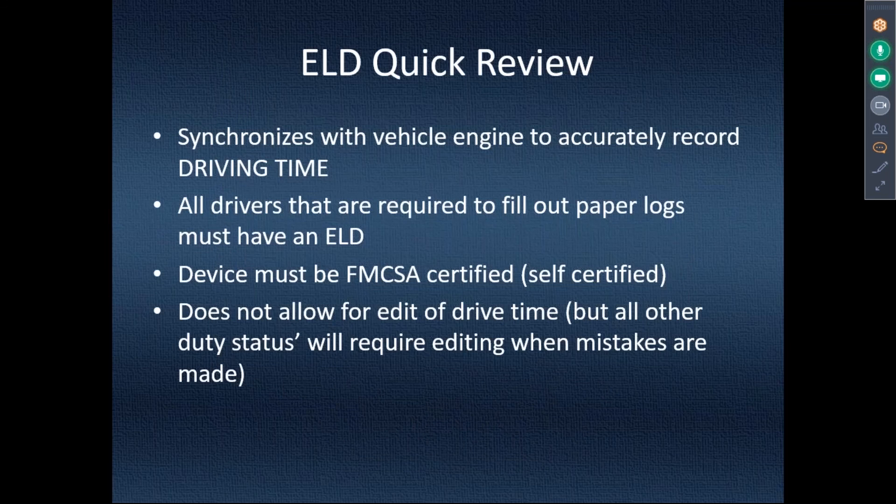So what is an ELD? An ELD — electronic logging device — is being mandated by the Federal Motor Carrier Safety Administration. I'm kind of trying to focus on what it's supposed to do. It's programming based on a telematics system — a black box that collects data from the ECM. What the FMCSA is concerned with is synchronizing the vehicle engine to accurately record driving time.